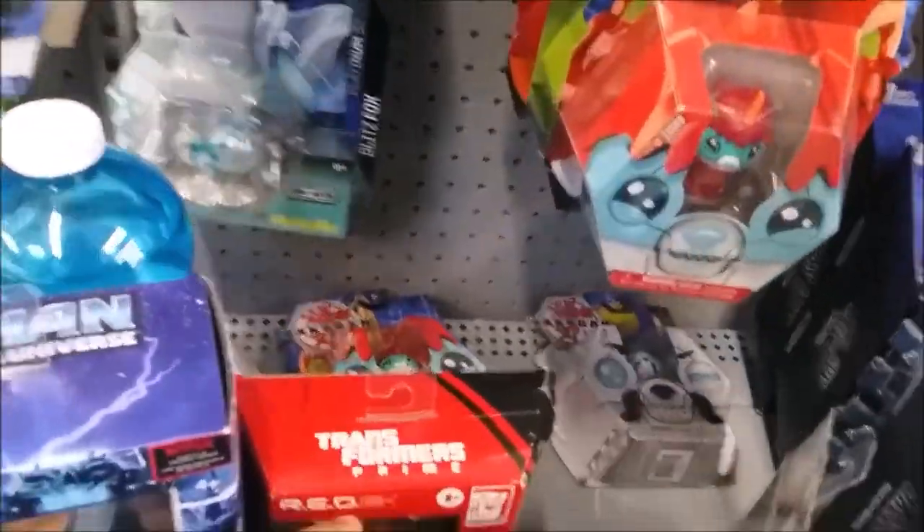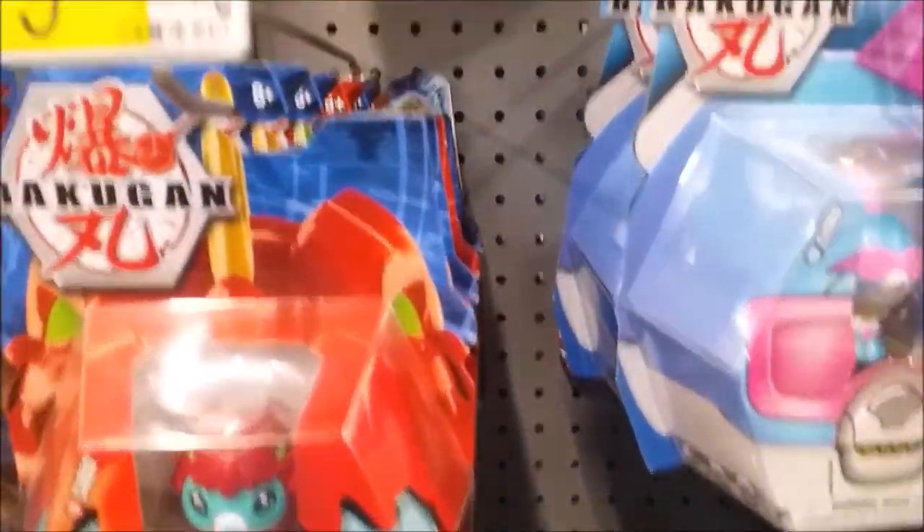Over at Bakugan — there's Darkest Colossus, some wave 2 Bakugan, Blizz Fox Colossus, there's Knockout for some reason. More stuff up top if you guys want to see it.